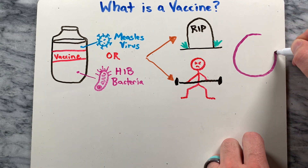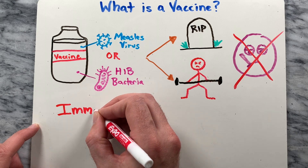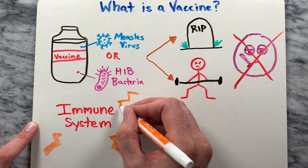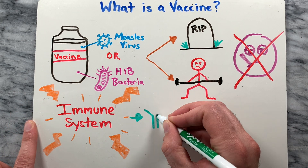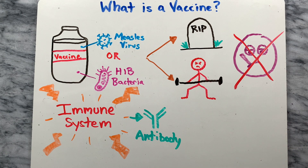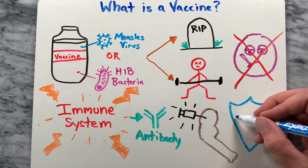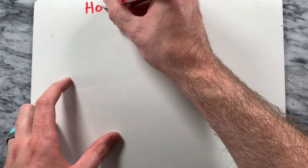So you might be wondering how is it that you don't get sick from vaccines? The answer has everything to do with how your immune system works. A vaccine stimulates your immune system to produce something called antibodies — exactly what would happen if you were exposed to the disease naturally. Think of it like a training course for the immune system. Unlike other medicines which treat or cure disease, vaccines prevent them.